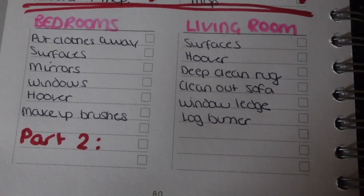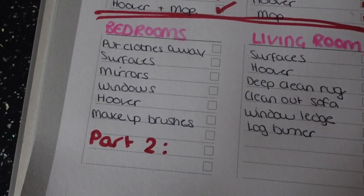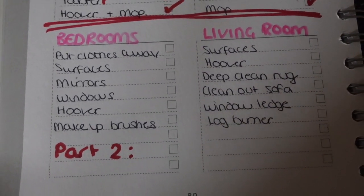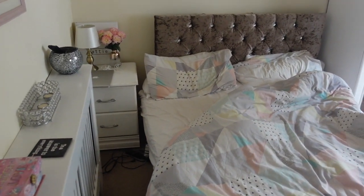So these were the lists I had left over from my other Clean With Me. I did end up rewriting them out just because I like to have new lists for a new day, but they gave a little indication as to what I needed to do, and I did add a couple of things on there.